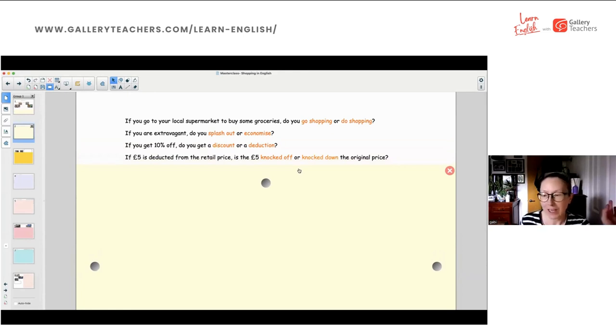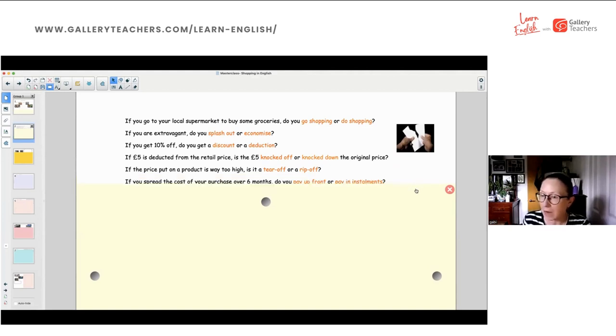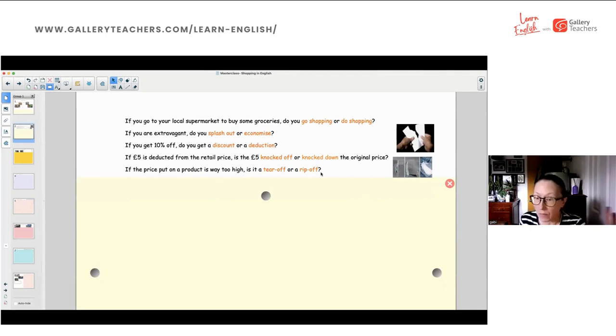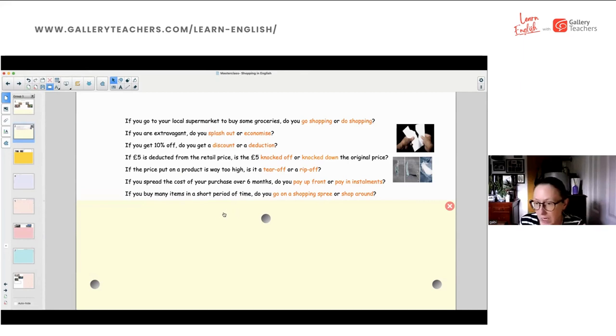If five pounds is deducted from the retail price, is it knocked off or knocked down from the original price? The answer is B — knocked down. If the price on a product is way too high, is it a tear-off or a rip-off? Everybody's saying B — a rip-off. If you spread the cost of your purchase over six months, do you pay up front or pay in instalments? Everybody's saying B. If you buy many items in a short period of time, do you go on a shopping spree or shop around? Everybody's saying A.